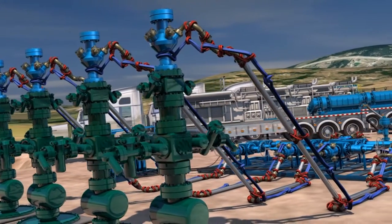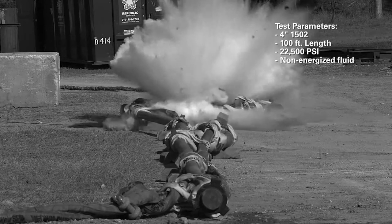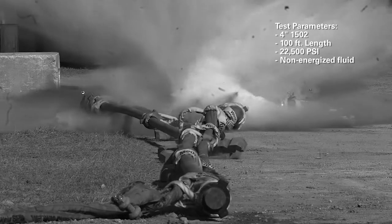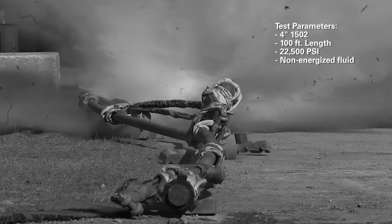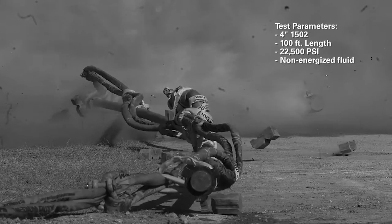This assembly is then anchored to suitable structural tie-down points. In conjunction with an independent, third-party research institute, Weir reinvested more than $500,000 into the practical performance testing of the FSR product line.